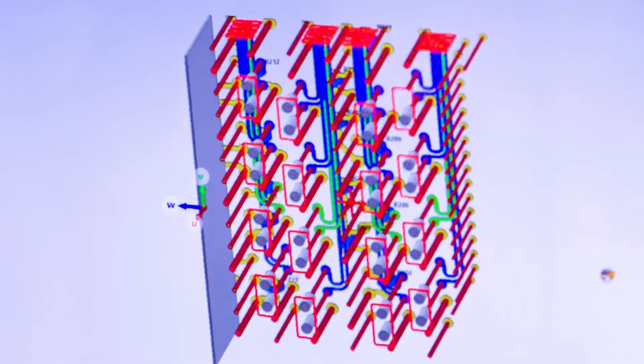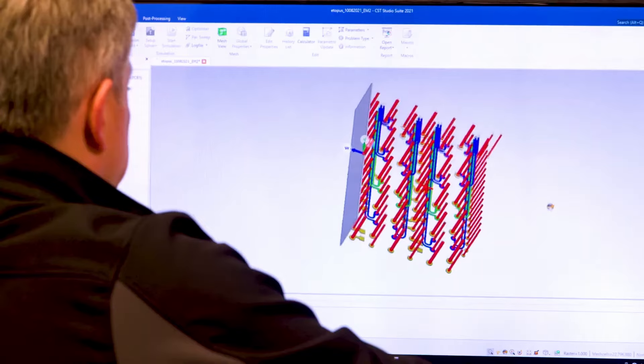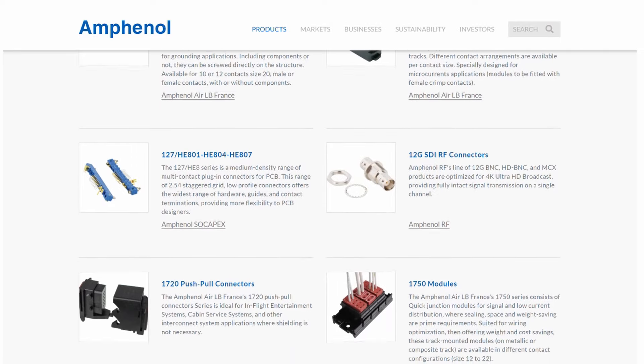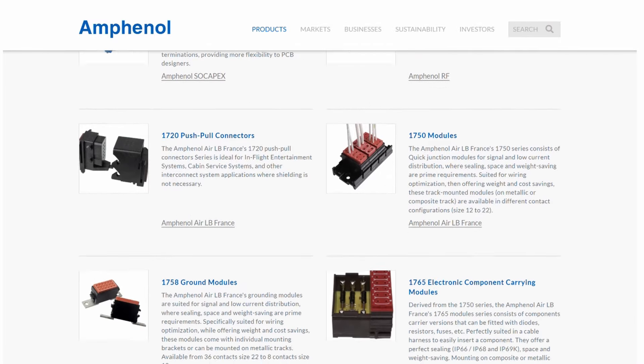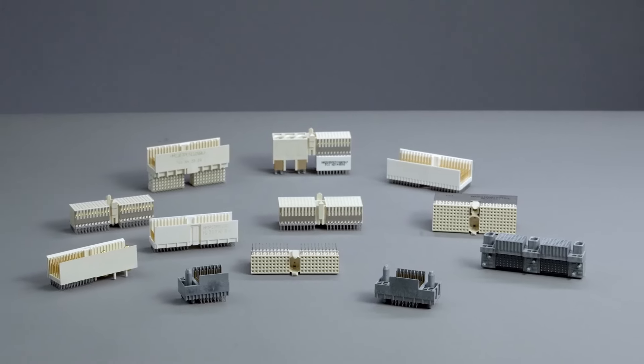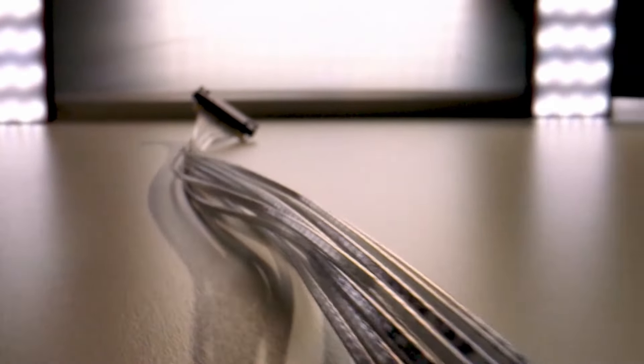Configurability: Designers should have freedom to configure their servers for their particular needs without being limited by components. Amphenol's OCP-compliant connectors offer a variety of cable exit configurations to fit your specific design needs while keeping the assembly compact and efficient.